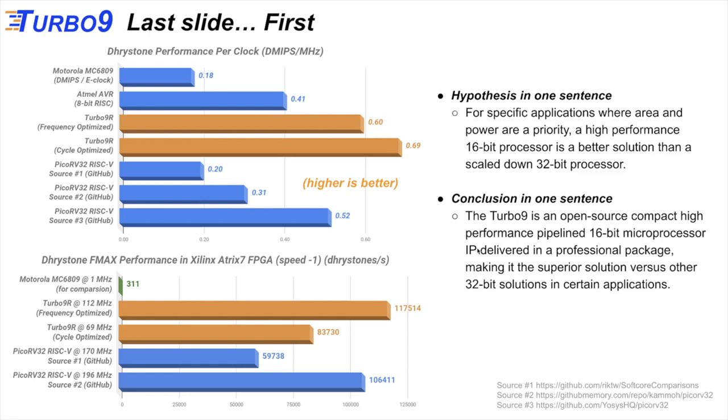We are comparing ourselves against the PicoRV32, which is a RISC-V implementation targeting small microcontroller applications, and the Atmel AVR, which we feel is a good comparison to the Turbo 9 since it's also a smaller RISC that could be a good fit for these applications. We're also showing the Motorola 6809 because the Turbo 9 uses the same instruction set. The bottom graph shows all cores running on the exact same speed grade FPGA, so accounting for frequency, versus the RISC-V, we are the better solution.